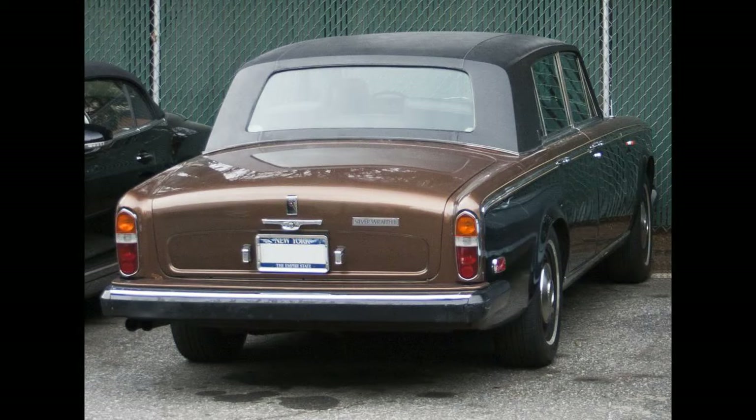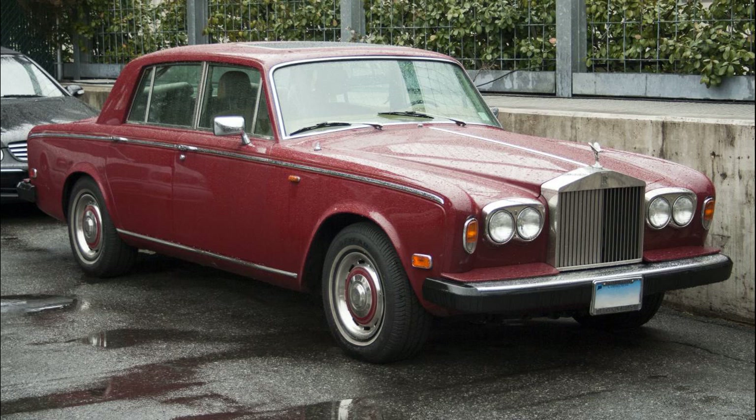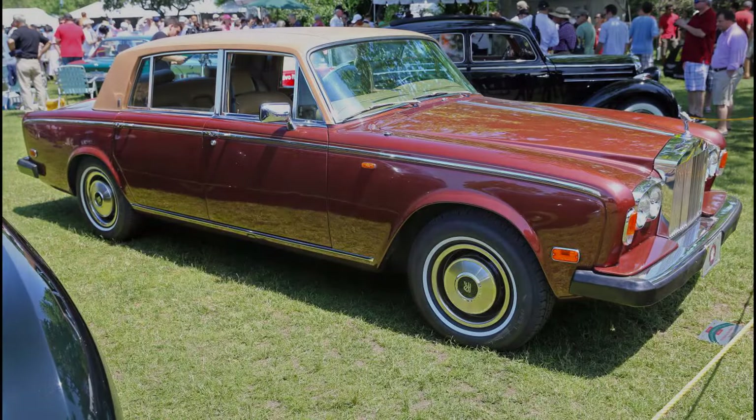A distinctive feature was a high-pressure hydropneumatic suspension system licensed from Citroën, with dual-circuit braking and hydraulic self-leveling suspension. At first, both the front and rear of the car were controlled by the leveling system. The front leveling was deleted in 1969 as it had been determined that the rear leveling did almost all the work. Rolls-Royce achieved a high degree of ride quality with this arrangement.